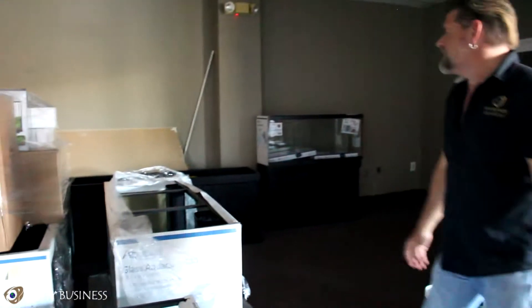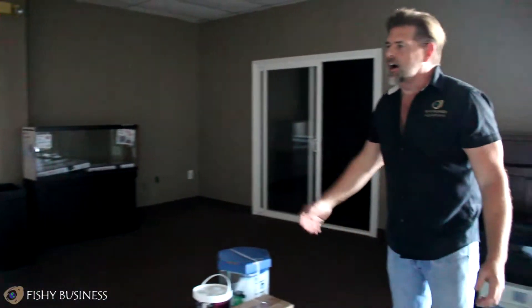This is Chuck Mayer with Fishy Business welcoming you to another weekly update. As promised, back from Dallas, back from Aquashella, we're starting another week. As every Wednesday proves, we're back to another week of new dry goods, new fish, new things completely. No matter what you do, stay with me until the end of this video because there is something Fishy Business has never had before that came in today.